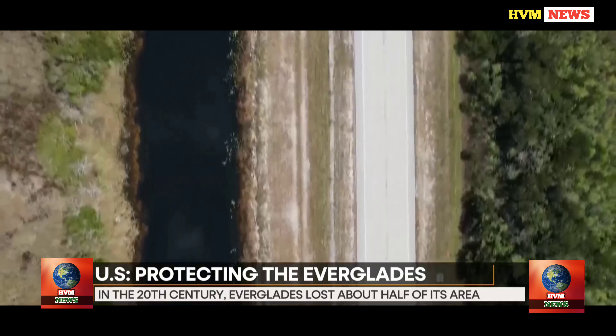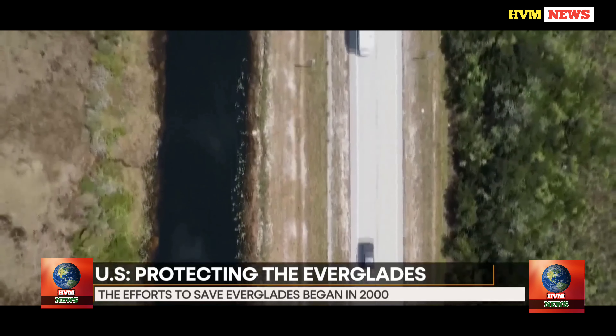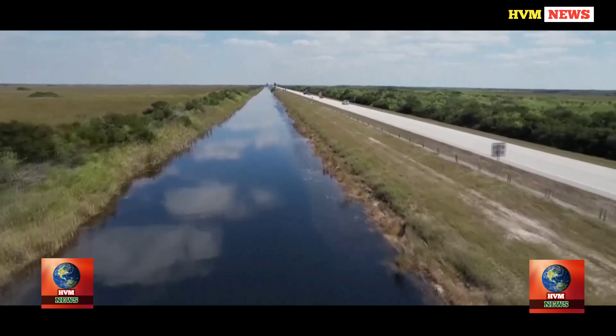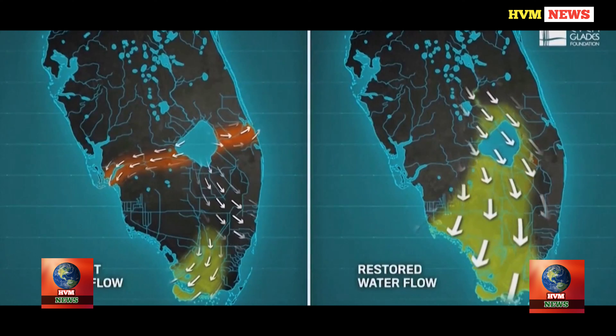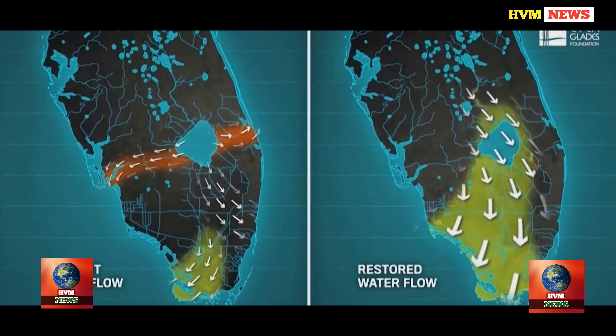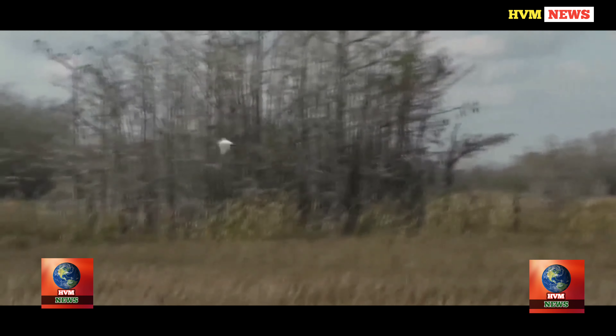The latest major restoration project to break ground is the Everglades Agricultural Area Reservoir, located just south of Lake Okeechobee. The plan is to store excess water from the lake and purify it in a stormwater treatment area before releasing it south into the Everglades. When completed, it will help restore water flow and reduce harmful discharges to Florida's east and west coasts, which have been blamed for causing toxic red algae blooms.